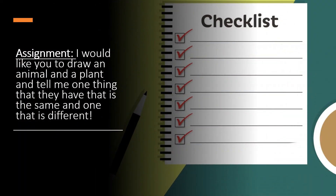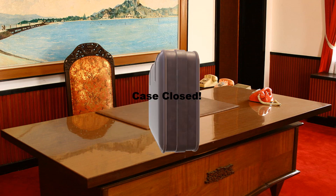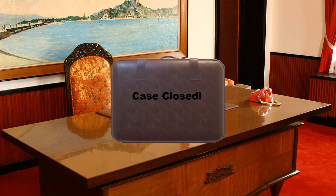Here we come to our assignment. What I would like you to do is draw an animal and a plant and tell me one thing that they have that is the same and one thing that is different. I look forward to you putting it on Teams or in Canvas. Thank you. Our case is now closed. Until next STEM.